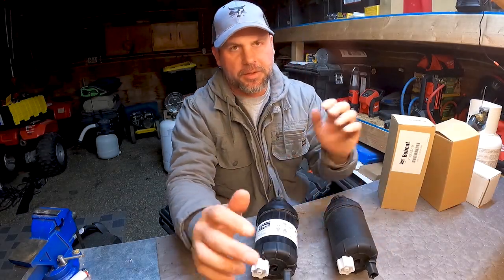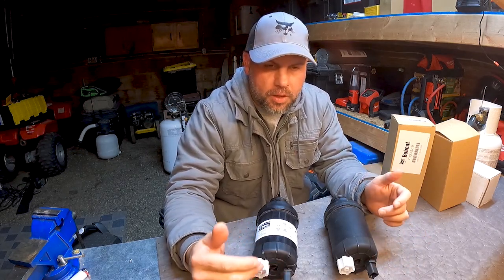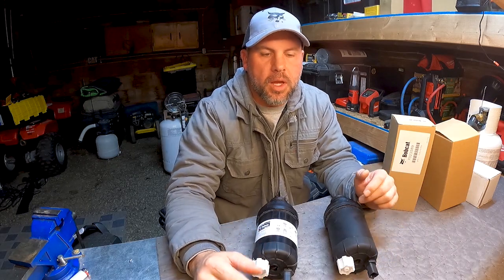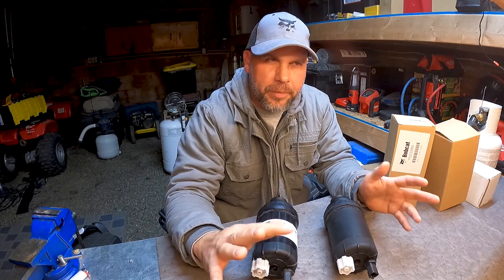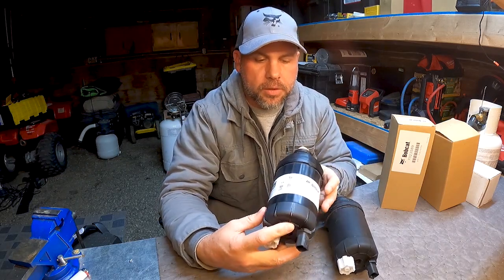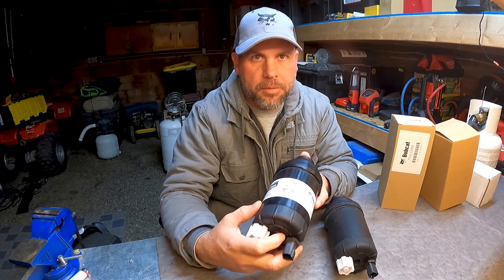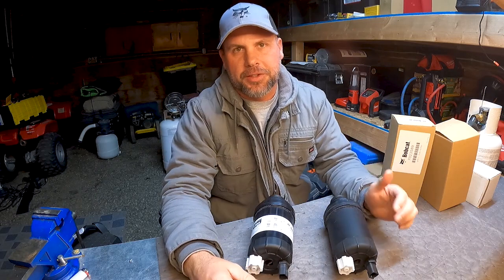Welcome back to the shop guys. We've got to get serious for a minute. We're going to talk about fuel filters — specifically Bobcat fuel filters. If you own a Bobcat machine, pretty much from 2013 through 2020, you're probably going to have a fuel filter like this on your Tier 4 engines. These are expensive fuel filters — we're talking about a $70 filter.